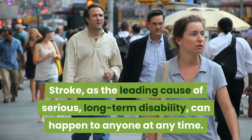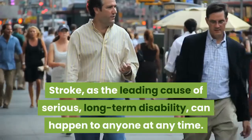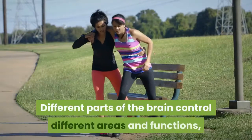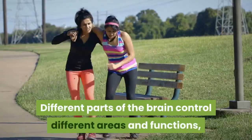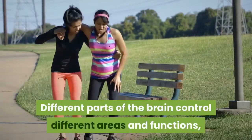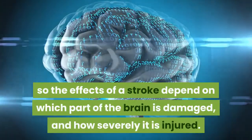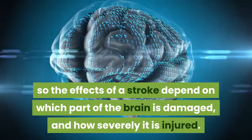Stroke, as the leading cause of serious long-term disability, can happen to anyone at any time. Different parts of the brain control different areas and functions, so the effects of a stroke depend on which part of the brain is damaged and how severely it is injured.